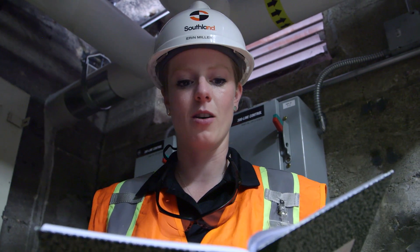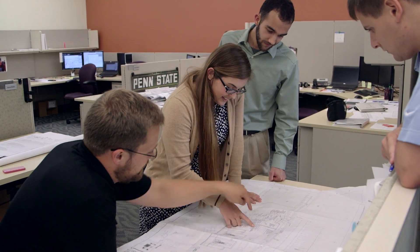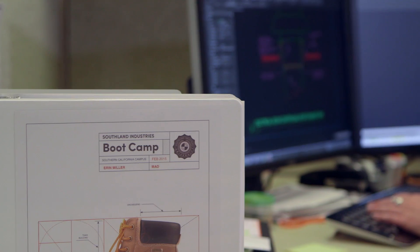I love being an engineer, especially for Southland. Everyone from the highest up to the entry-level positions have the opportunity to learn and to grow within the company.